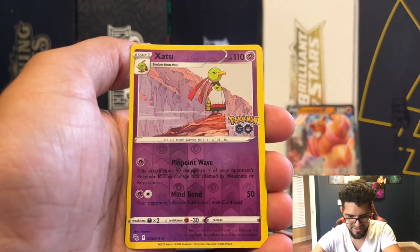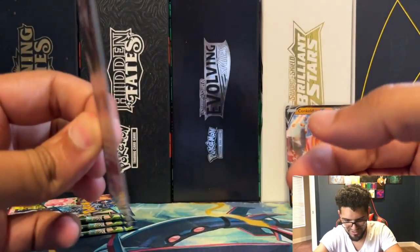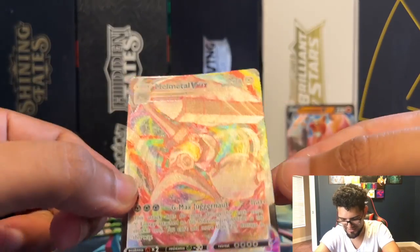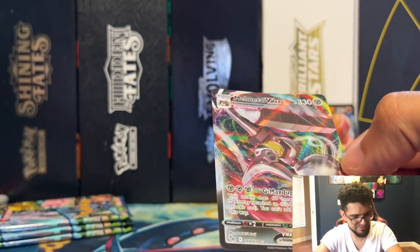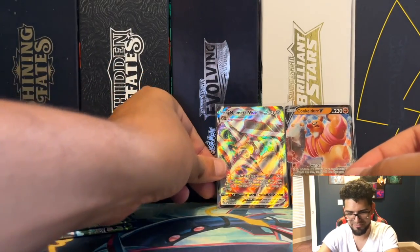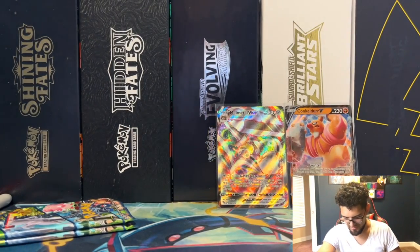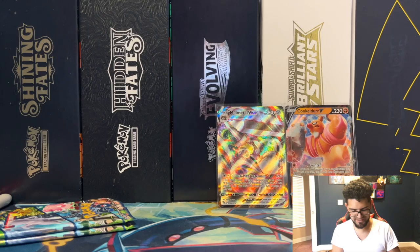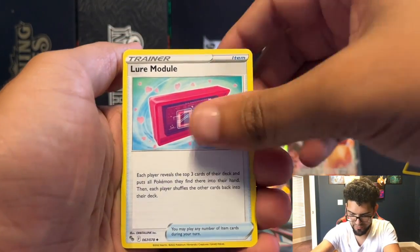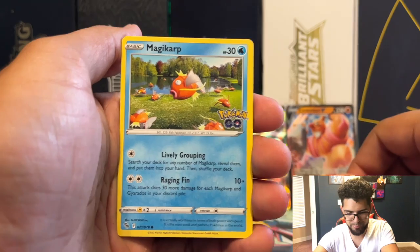Spinarak, Pidove, Rattata, Wimpod. Zapdos reverse — and let's see what we got... Melmetal VMAX! The artwork on this is crazy — it was a little bent as well, but still a nice pull. The texture is crazy, very very textured, very nice. Melmetal VMAX — you can't kill the metal! Here we go, code card.